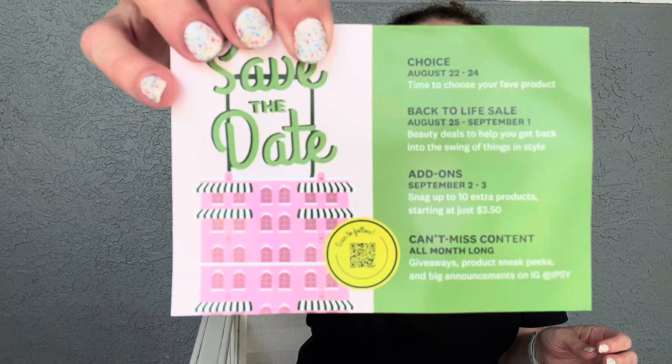The card does mention a 'Back to Life' sale from August 25th through September 1st — beauty deals to help you get back into the swing of things — and there are some giveaways with a QR code to scan. But the card itself has almost no useful info for me. Let's try to get started and see what's in the box.